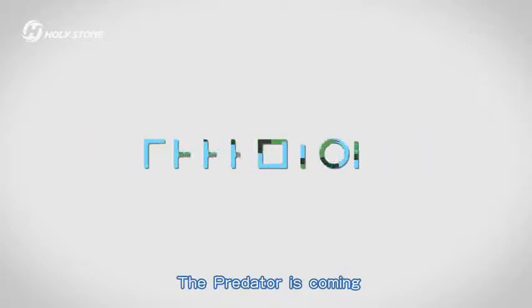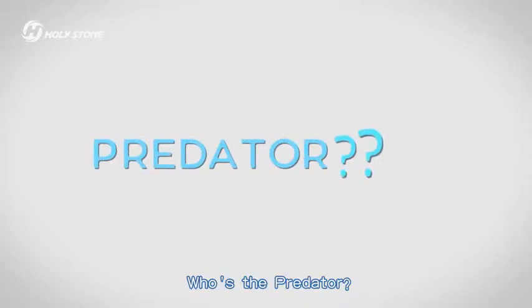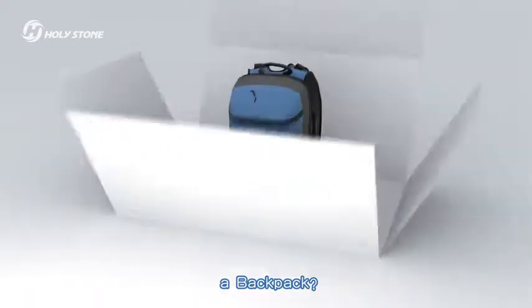Love the jungle. The Predator is coming. Who is a Predator? A Brick? A Dinosaur? A Backpack?